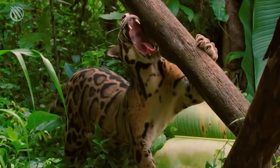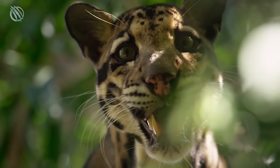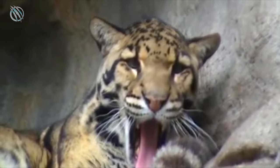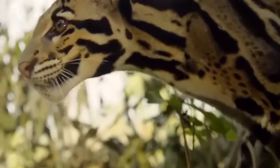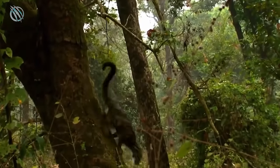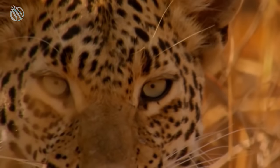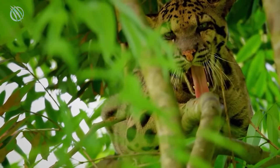Clouded leopards do not drink blood, but they do have extremely long canine teeth. In fact, these predators have the longest canine teeth of any feline when compared to their body size. In the scientific world, this has earned them the nickname 'modern-day saber-tooth.' This turns out to be the most interesting feature of the clouded leopard — the length of which can reach almost 5 centimeters. For comparison, the tiger's fangs are only one and a half times longer, despite the fact that its body mass can be more than 10 times that of a clouded leopard.